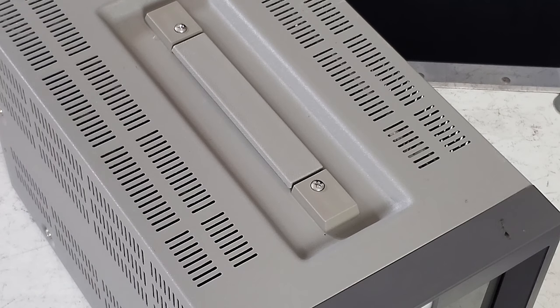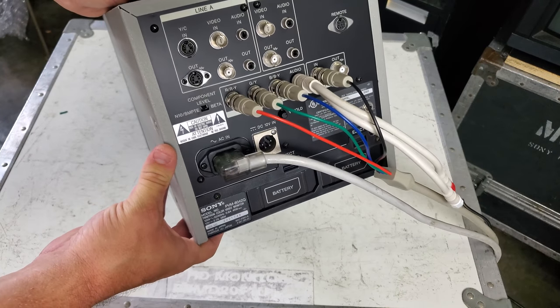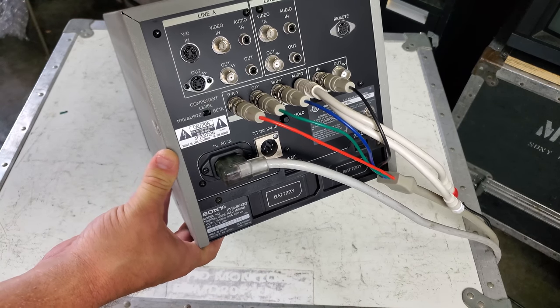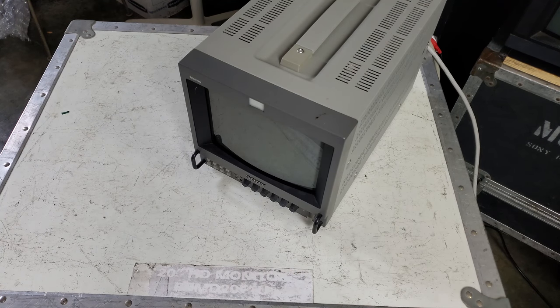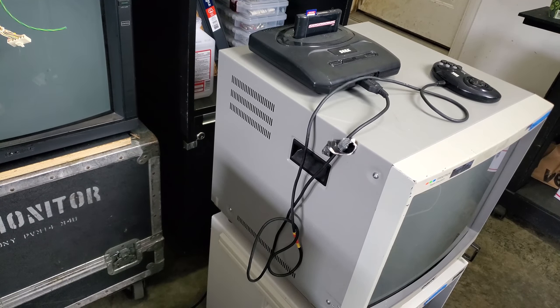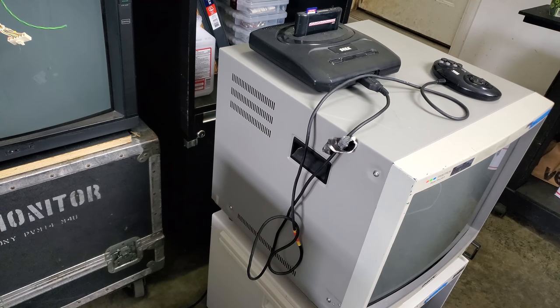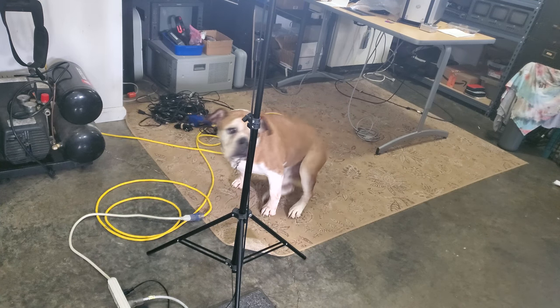Let's power it up and hook up something to see what it does. I've gone ahead and populated our input board on the back of the 8042Q. We're going to be testing it today with RGB sync and mono audio, and our power supply. We'll be using my Sega Genesis, which does have the RGB mod through the triple bypass. Brutus of course is getting excited — he wants to see if this one's going to work, and so do I.